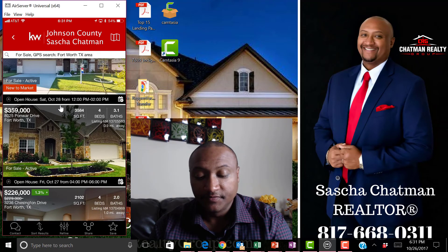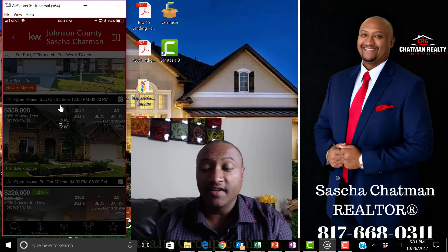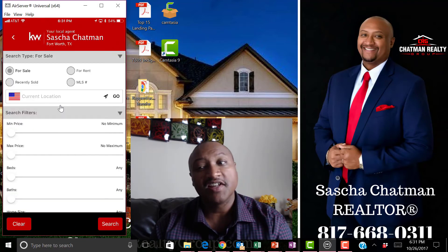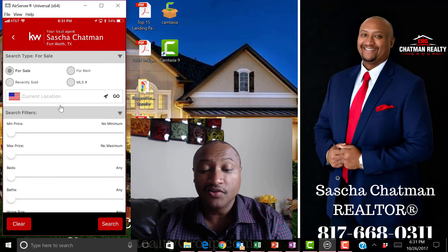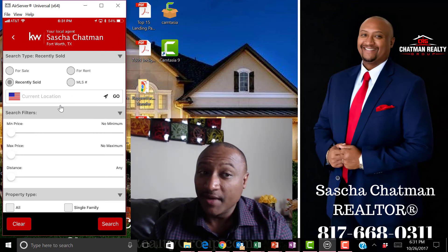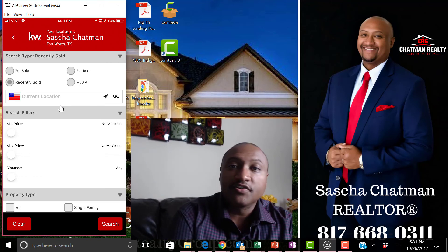This is a really cool app. Let's say you want to refine your search — you can do that as well. You can see what's sold, or let's say you want to be a nosy neighbor and check what's sold in your neighborhood recently — how much are they selling for? You can do that with this app. It's really awesome.